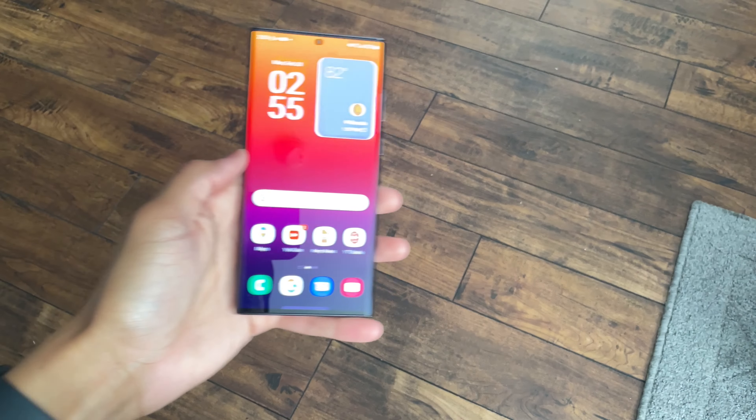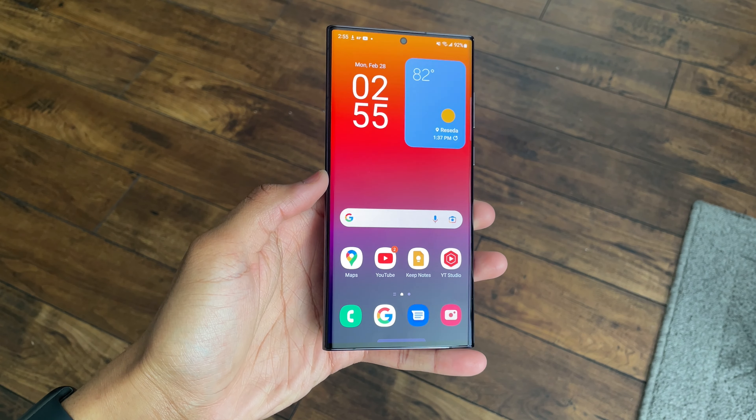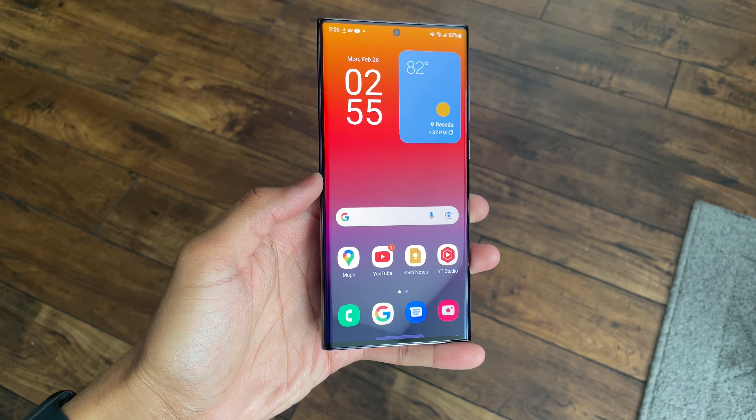What's up you guys, it's Nassim here. Now after using the Samsung Galaxy S22 Ultra for about a week, the one thing that kept coming to my mind while using it on a day-to-day basis was this one simple statement that I feel wraps up the S22 Ultra as a whole. And that statement is: I think that the Galaxy S22 Ultra is the safest Android that you can get in 2022.